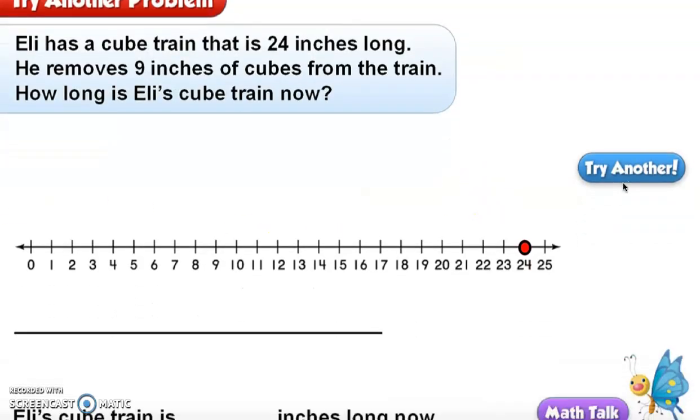So here's another problem: Eli has a cube train that is 24 inches long. He removes 9 inches of cubes from the train. How long is Eli's cube train now? What I like to do is start with a little dot on the first piece of information — the original length was 24 inches — so I put a dot on 24 of the number line. Then, since he removes 9 inches, I'll go back 9 times.